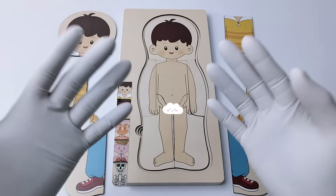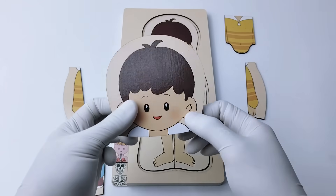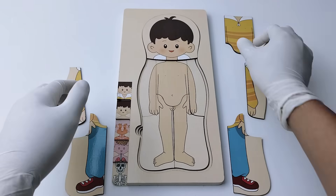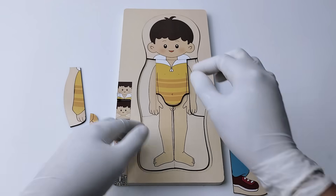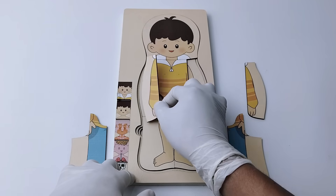Let's put the head part first. It looks like he is wearing something. Now this one — look, he is wearing a sweater! And this is for the right hand, it will be here.